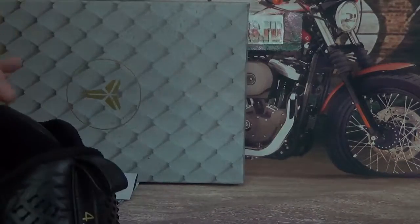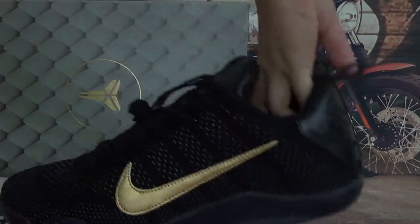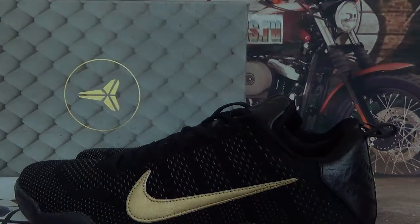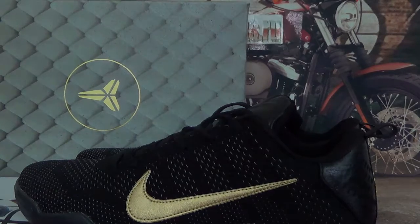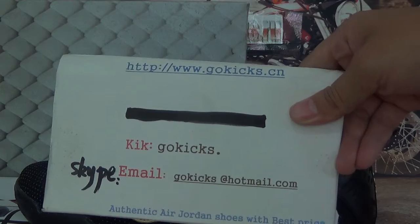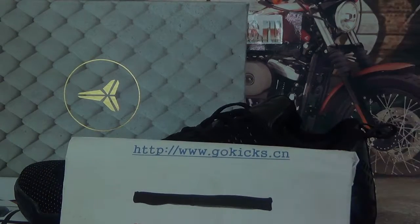Also check the bottom — all black over here. Very good quality of these shoes, Kobe shoes FTB. So if you are interested in this one, go to order on our website www.gokicks.com. Any questions, please contact us. Thank you for your time. See you in the next video. Bye-bye.